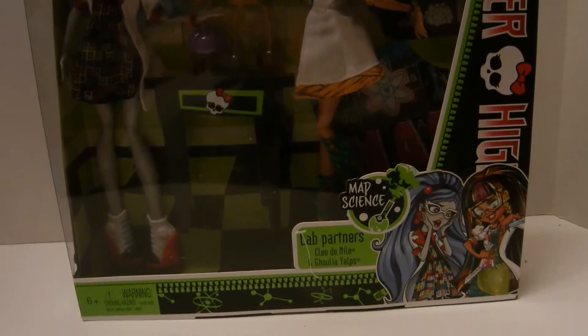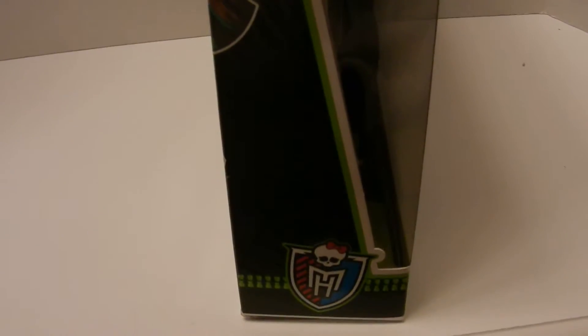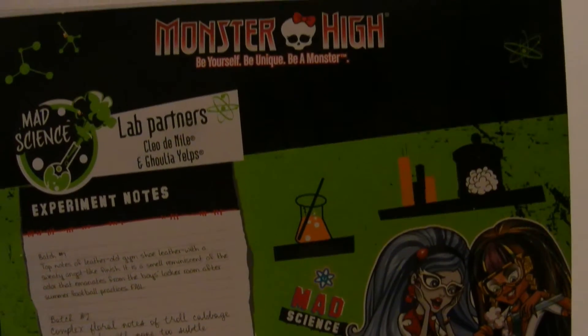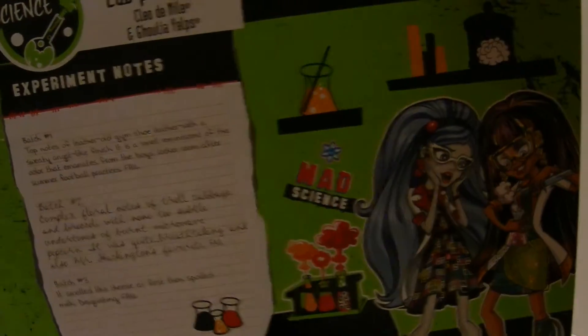So before I get to opening, I'll just show you the box, let's see outside. Mad Science. I didn't have a Cleo doll anyway, so it sort of made sense to get these two and they were often seen together. Let's get to the back of the box — that's a really cute picture. And the other side. So there they are. Now I'm going to go open them up and see in a minute.